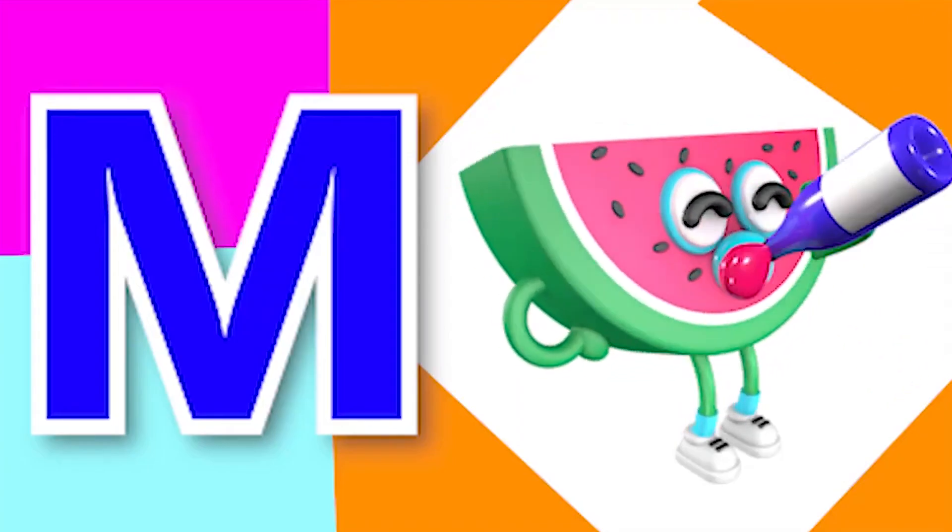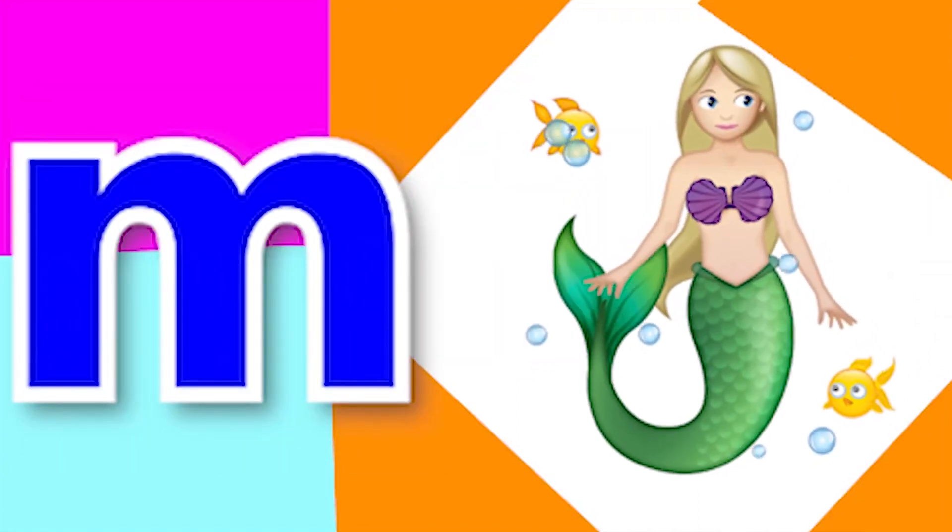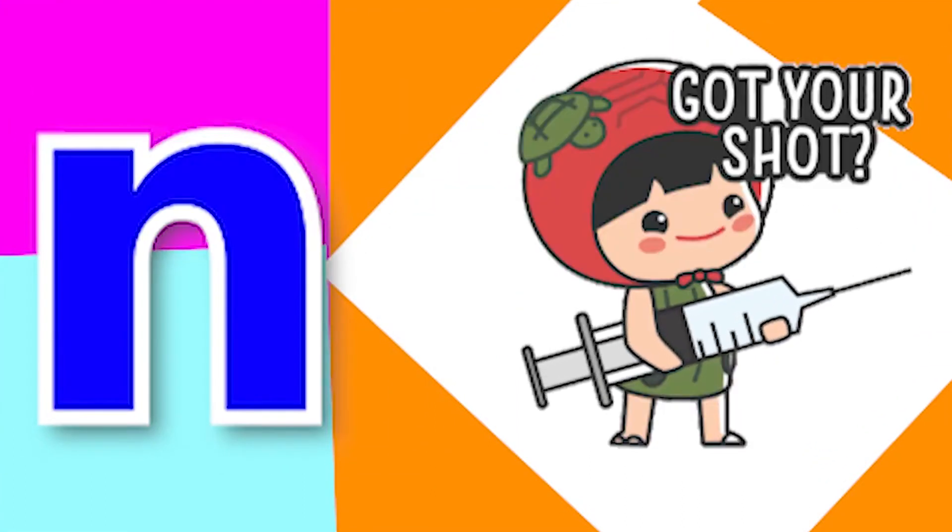M for melon, M for mermaid, N for nose, N for needle.